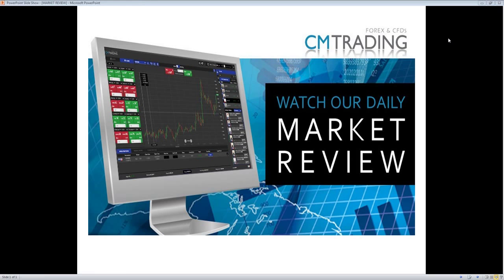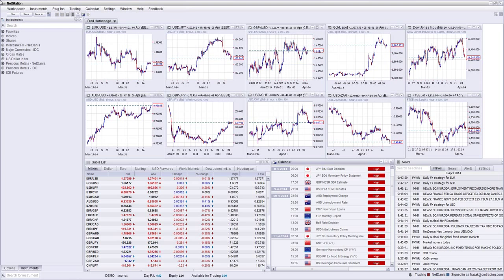Good morning traders. This is Fred Rezak at CM Trading. Welcome to today's market review. Today is Tuesday, April 8, 2014. Just jumping into the economic calendar for today.